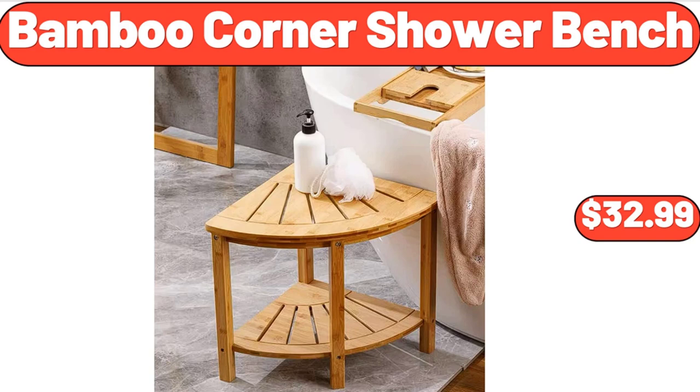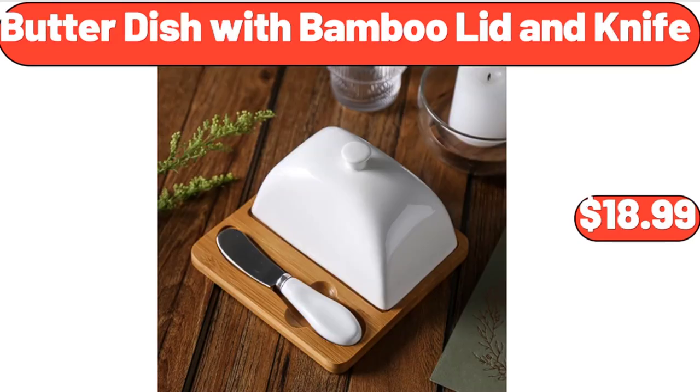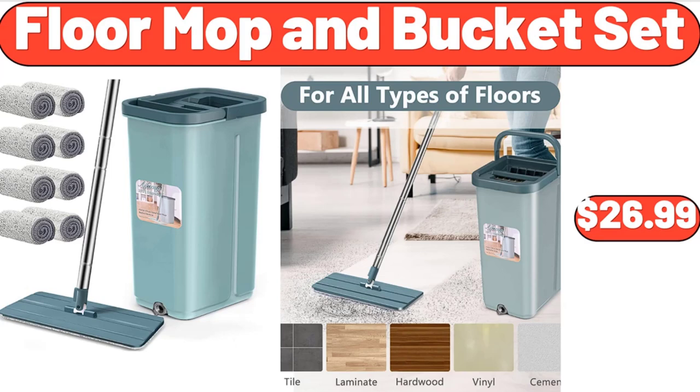Bamboo Corner Shower Bench, $32.99. Butter Dish with Bamboo Lid and Knife, $18.99. Floor Mop and Bucket Set, $26.99.